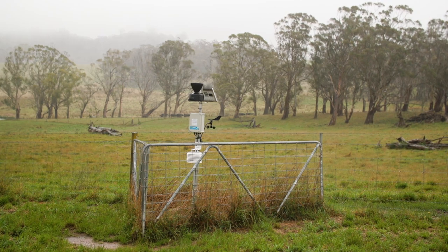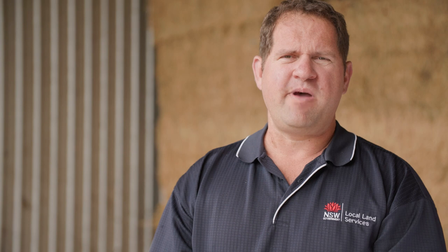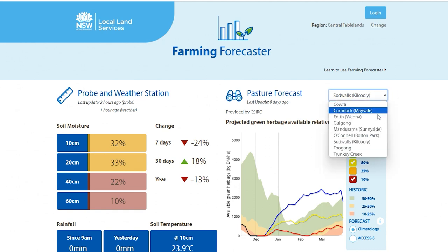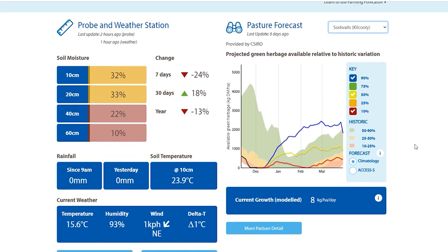We have nine soil moisture probes scattered around the region and the information from these is publicly accessible — they're there for your use to look at soil moisture in your area. We have moisture readings from 10 centimetres down in increments to 60 centimetres. There's also pasture modelling available, so you can determine the pasture growth and predicted green matter and herbage mass of your pastures. They're a really great tool to see what's happening in your local area.